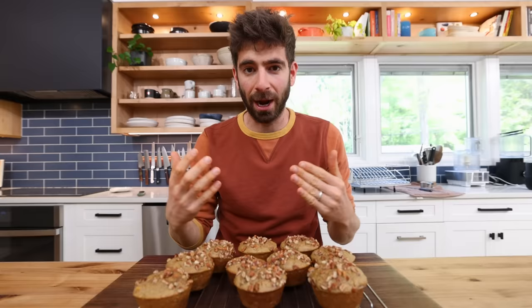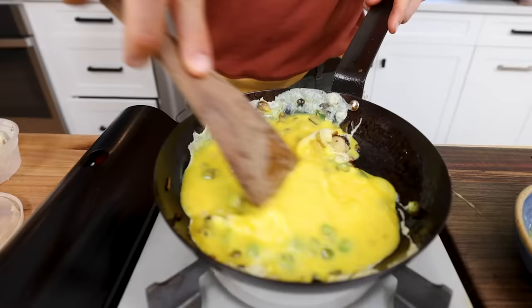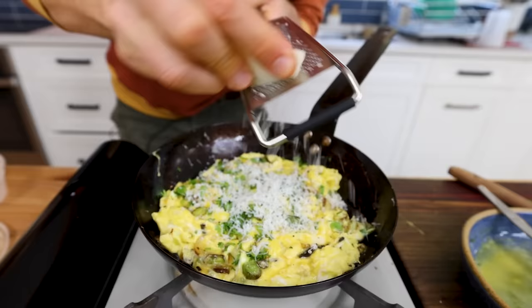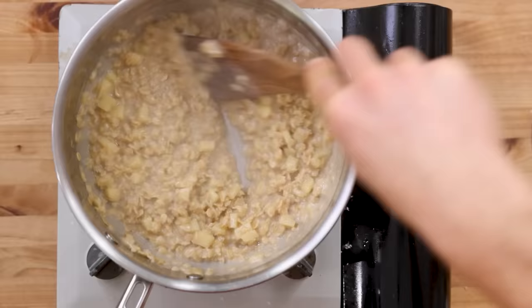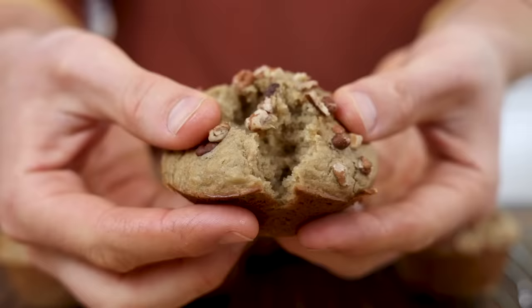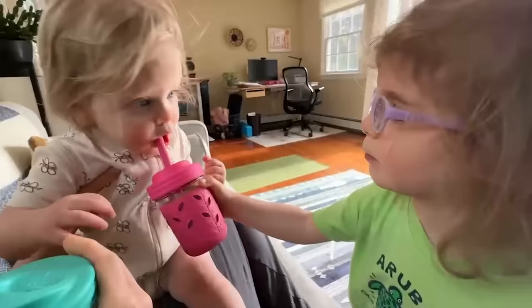And that's what this video is all about. I'm going to be showing you four of my favorite breakfast options that are really fail-safe. They're customizable, nutritious, easy to make, and I guarantee no matter what age you are, everyone in your family will like these breakfast options.